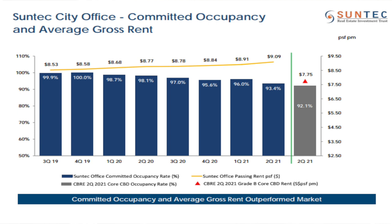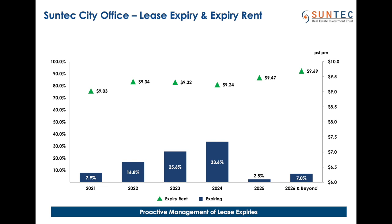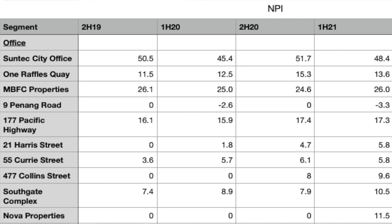The only positive seems to be that the per square foot rent has been increasing. So occupancy drop and per square foot increase kind of compensates for the net property income. Looking at the expiring leases, the bulk is in 2024. The 2021 expiring lease does not seem to be too big, so at least that's a good point. I've correlated the numbers in a table we've done ourselves.